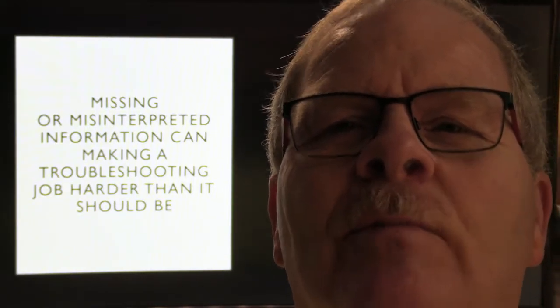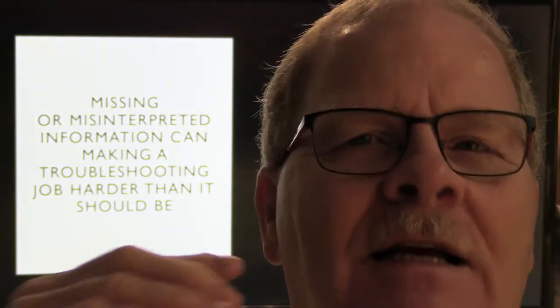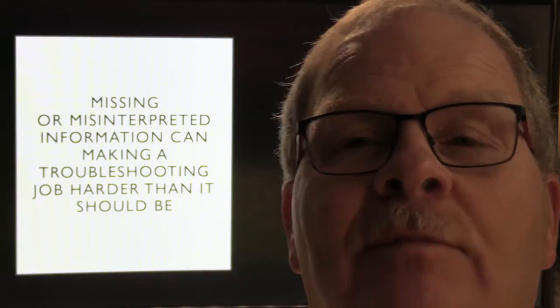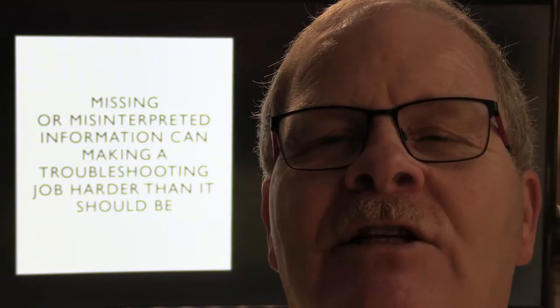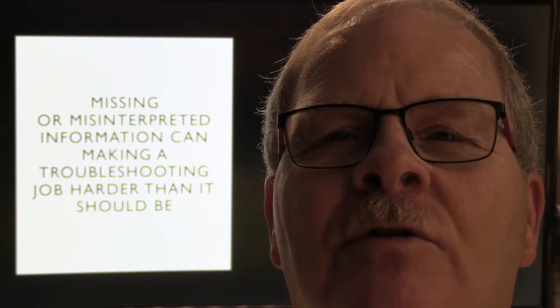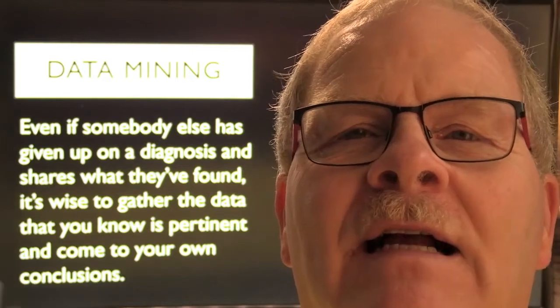Missing or misinterpreted information can make a job more difficult than it needs to be, and everybody has fallen into this trap. There are type one and type two errors — where you've already decided what's wrong with it and you move in that direction, ignoring information that leads you away from your earlier conclusion. This works in just about every kind of discipline.